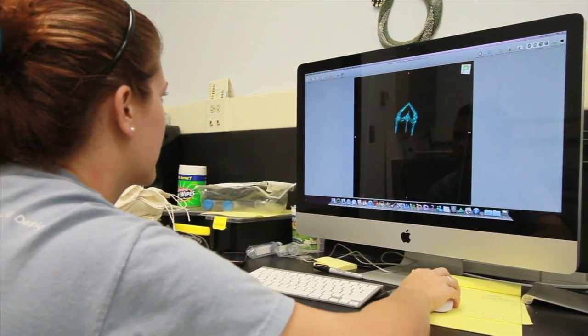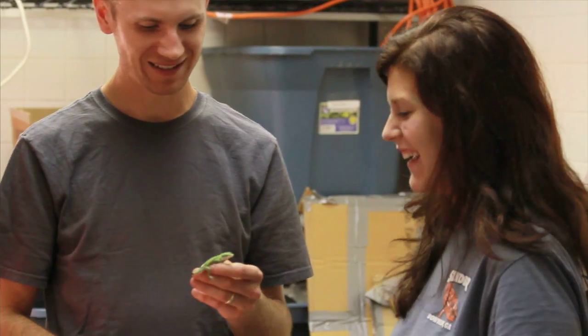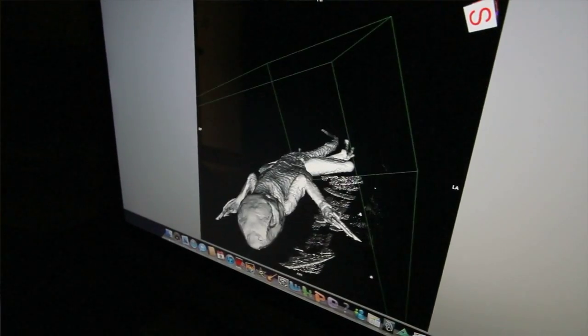Carissa in particular — she has learned more techniques than any undergraduate I've ever had the opportunity to work with. A lot of what we do is computer based, and she's learned a lot of new software programs.